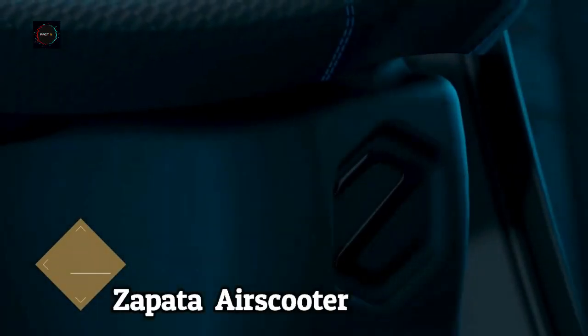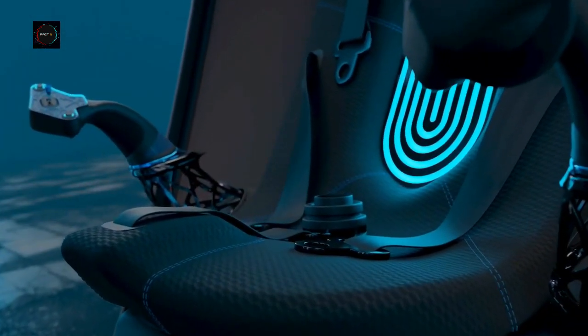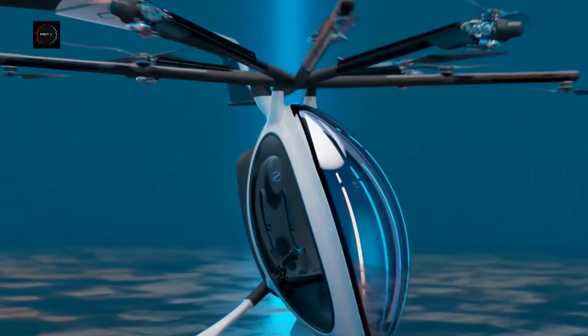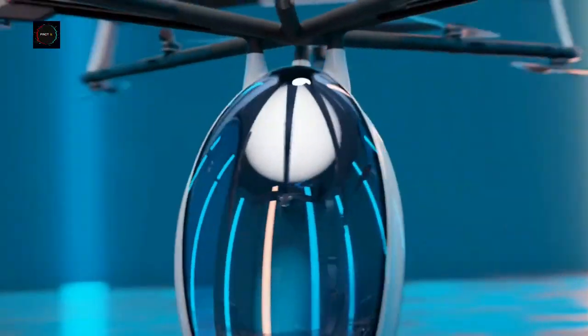Zapata AirScooter is a futuristic one-passenger, easy-to-fly hybrid electric vertical takeoff and landing multi-copter aircraft. The aircraft's cruise speed is 80 km per hour, has a maximum speed of 100 km per hour, and a flight time of over two hours.